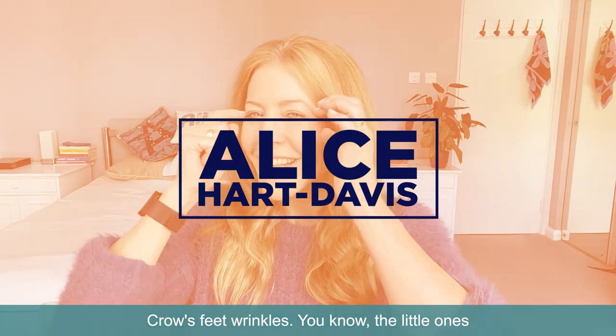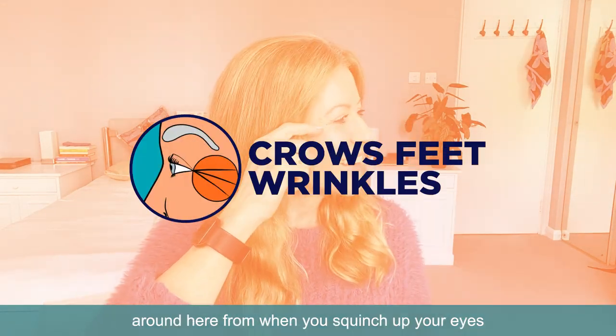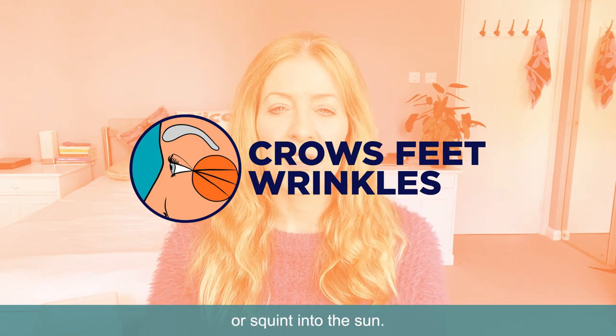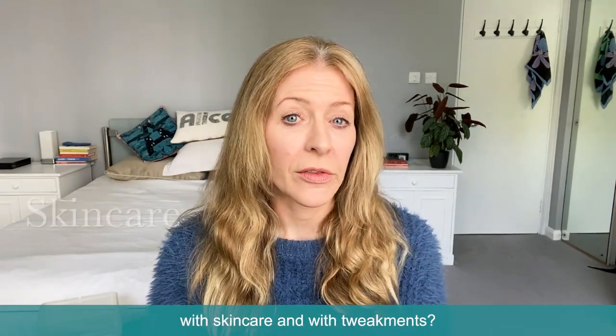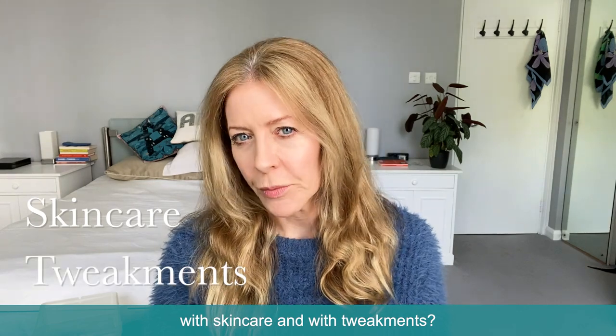Crow's feet wrinkles — the little ones around here from when you squinch up your eyes or squint into the sun. What can you do about those with skincare and with tweakments?